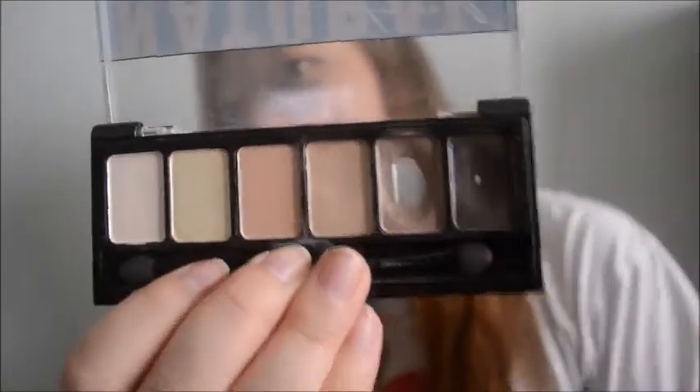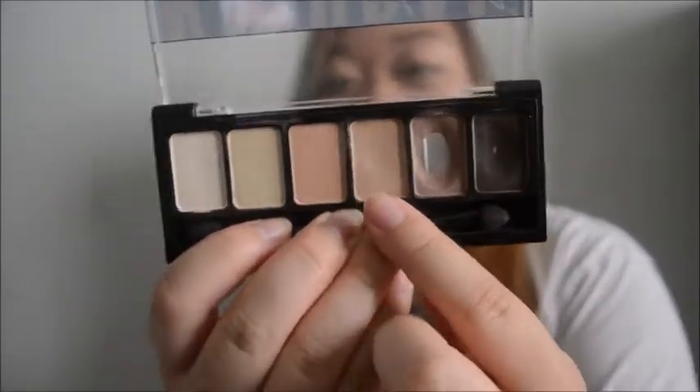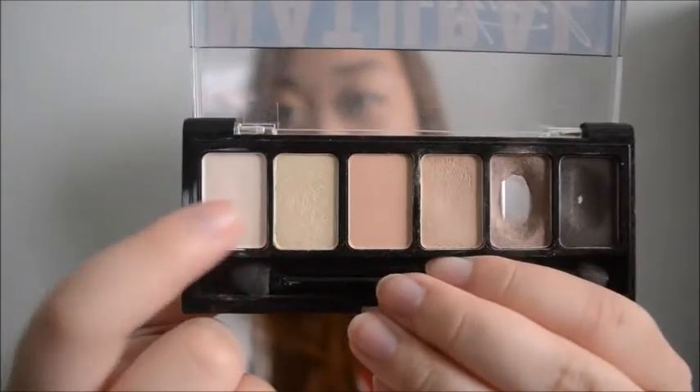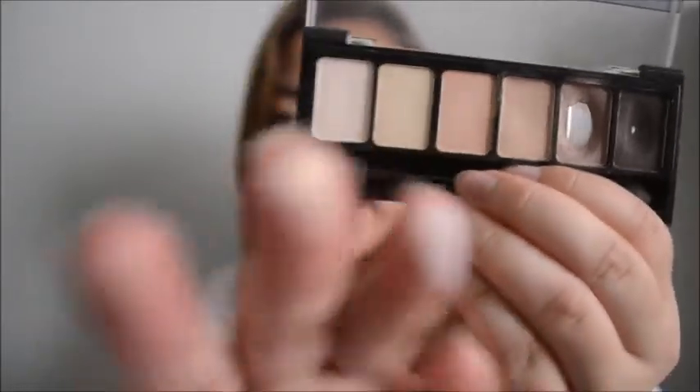This is what the colors look like. I use this color a lot, and this color. I usually use this color, but instead of using this color, I use the color from Colourpop. These three I barely use, but this is good for the brow bone. Those are these three - it's not that noticeable, so I don't really use these colors.